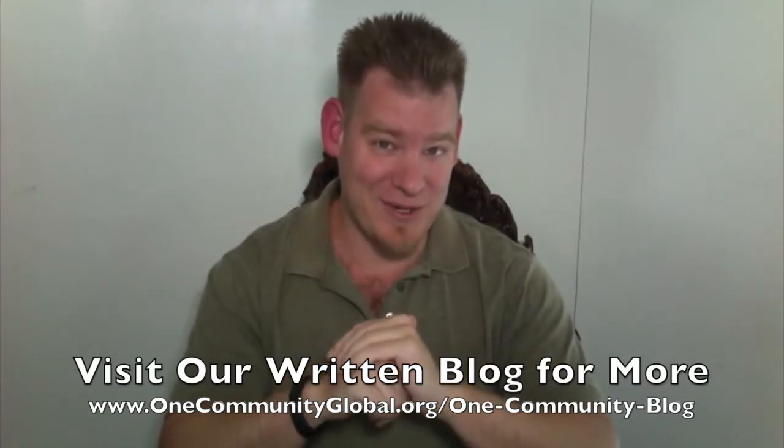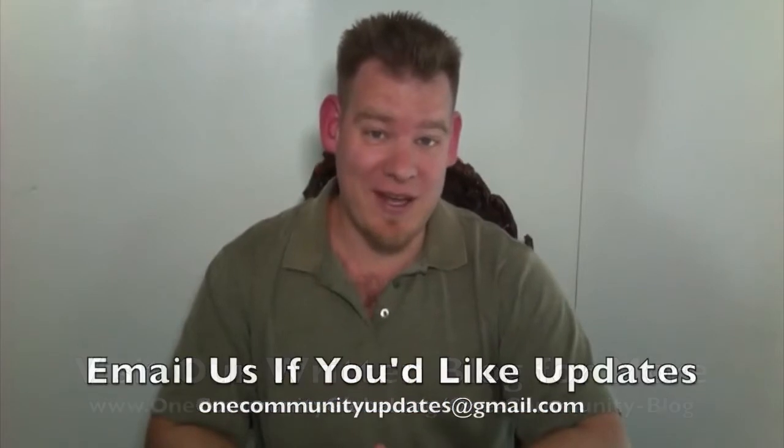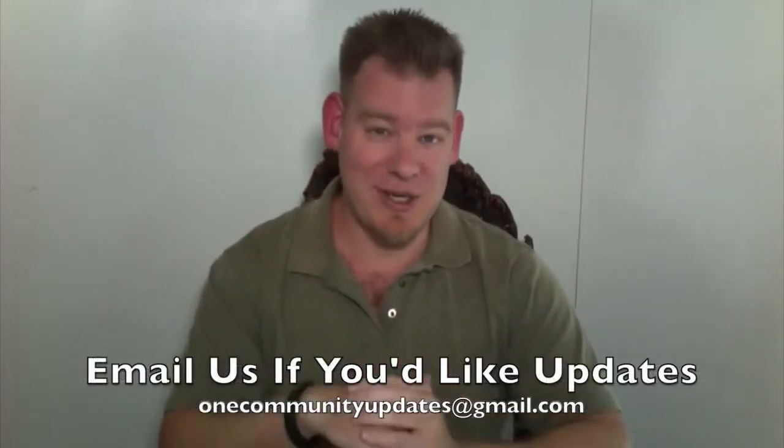And if you would like to receive an email every time one of these updates comes out, send an email to onecommunityupdates@gmail.com and we'll add you to our newsletter list. Let's jump into the updates.